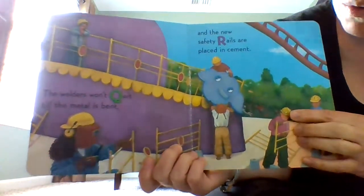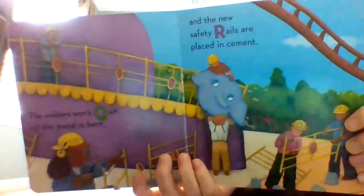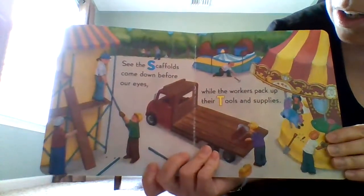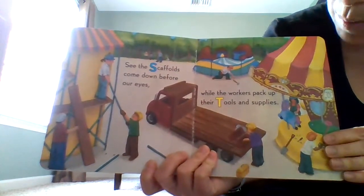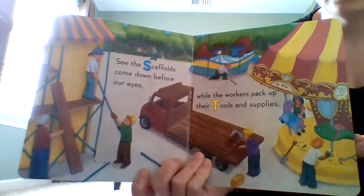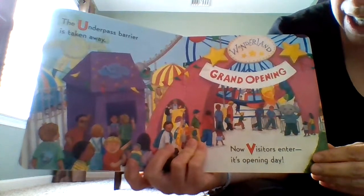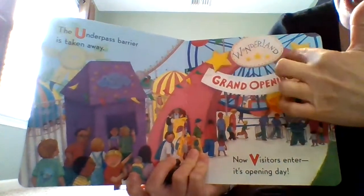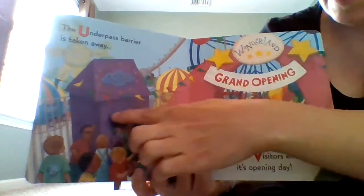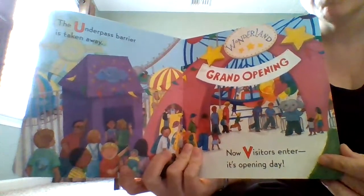The welders won't quit till the metal wheel is bent and the new safety rails are placed in cement. See the scaffolds come down before our eyes while the workers pack up their tools and supplies. Looks like they're finishing up their project — see what looks like a carousel. The underpass barrier is taken away. Now visitors enter — it's opening day. It says 'Wonderland Grand Opening.' You see a ticket booth and rides. It looks like they're at an amusement park or a carnival.